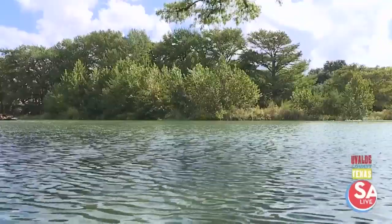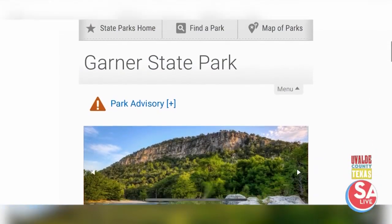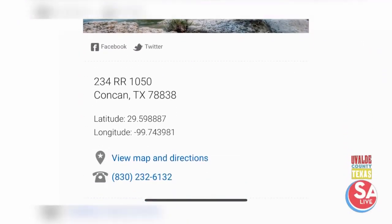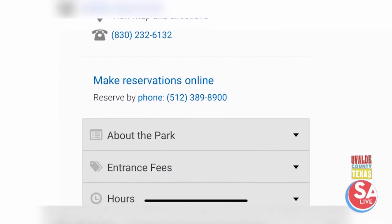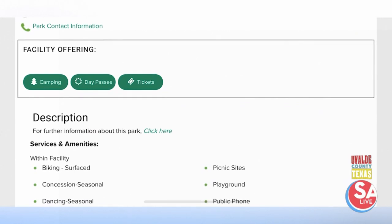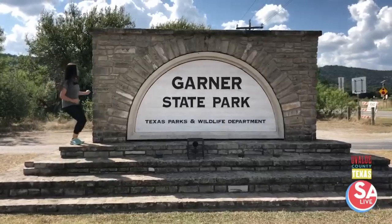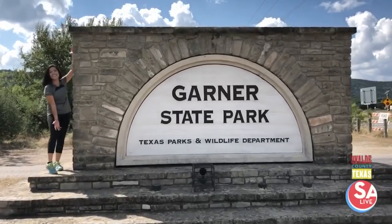For more information, go to the Texas Parks and Wildlife website, find Garner State Park, and make reservations to explore and experience all kinds of activities. Don't forget to visit the events section to see what's coming up. I'm Jen Tobias-Struski at Garner State Park.